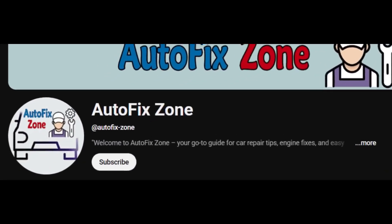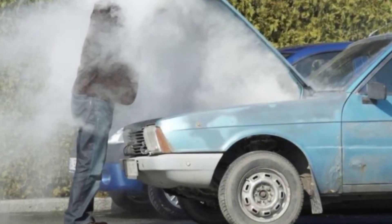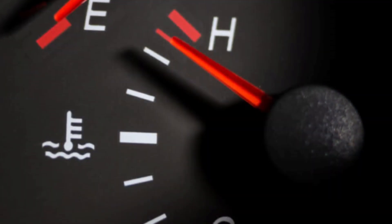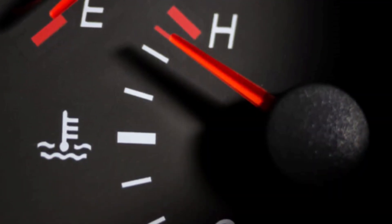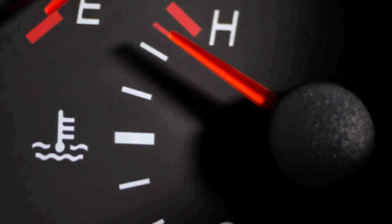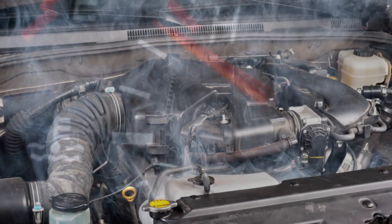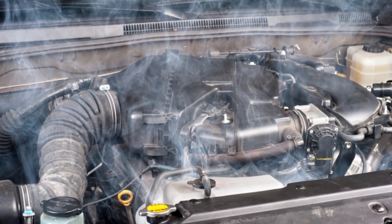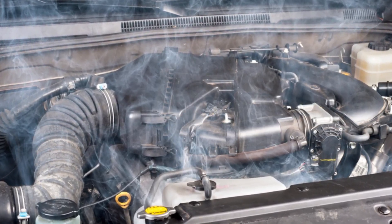Hello friends and welcome back to AutoFixZone. In today's video, we will go through all the reasons for engine overheating. Engine overheating is considered one of the most dangerous problems that can lead to complete engine failure. Therefore, it's crucial to know all the causes of engine overheating to avoid them and learn how to handle them correctly.